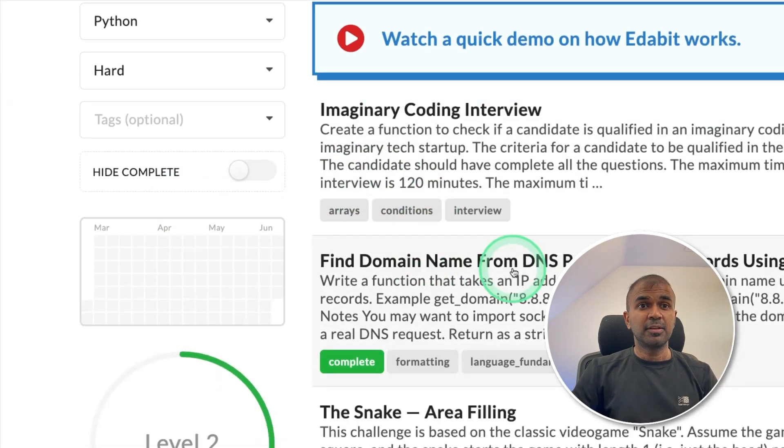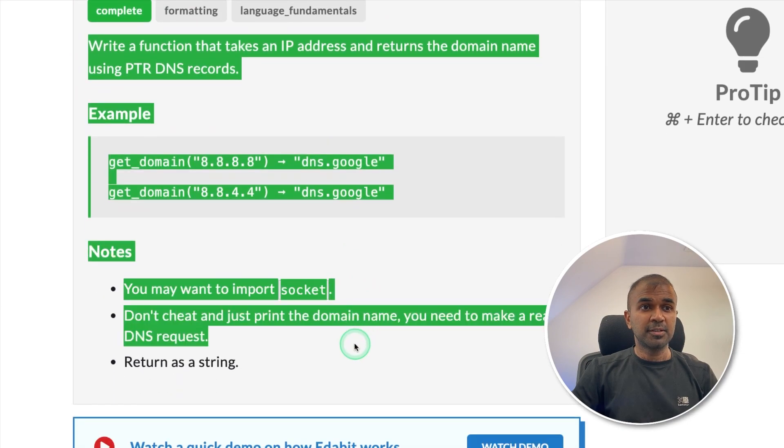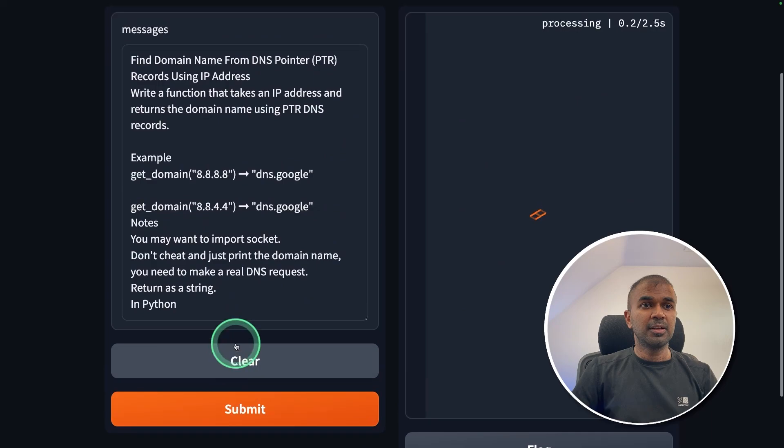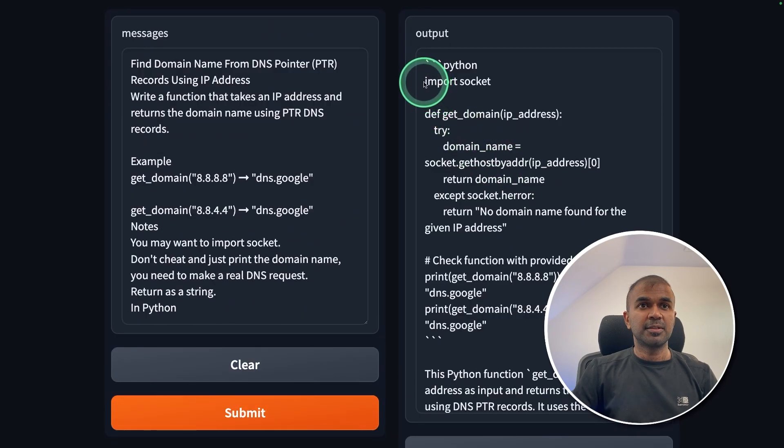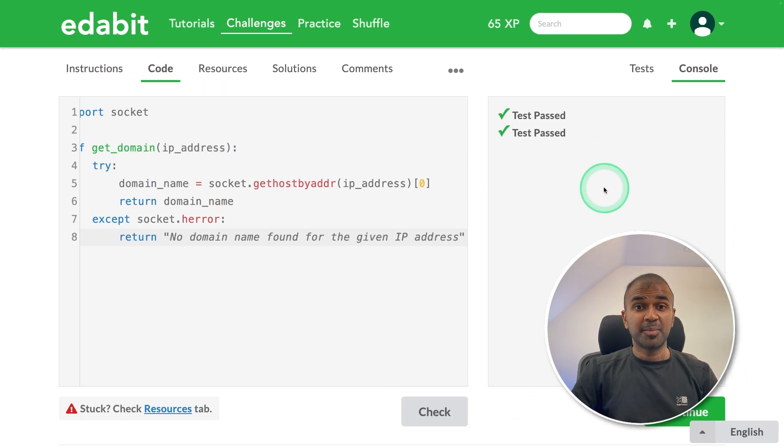Next is the Python hard challenge — find the domain name from a DNS pointer. I asked the model to create a function for that, submitted, got the answer, copied it, and clicked check. That is a pass.